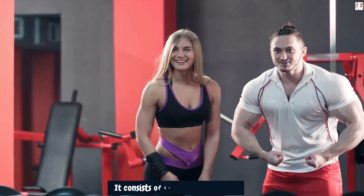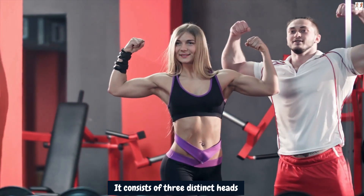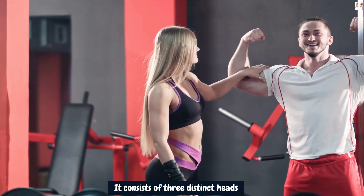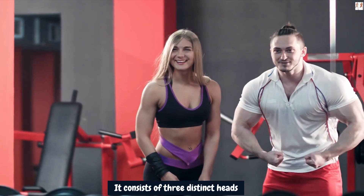It consists of three distinct heads: the anterior (front) deltoid, the medial (side) deltoid, and the posterior (rear) deltoid. Each head plays a crucial role in creating that rounded, wide look.